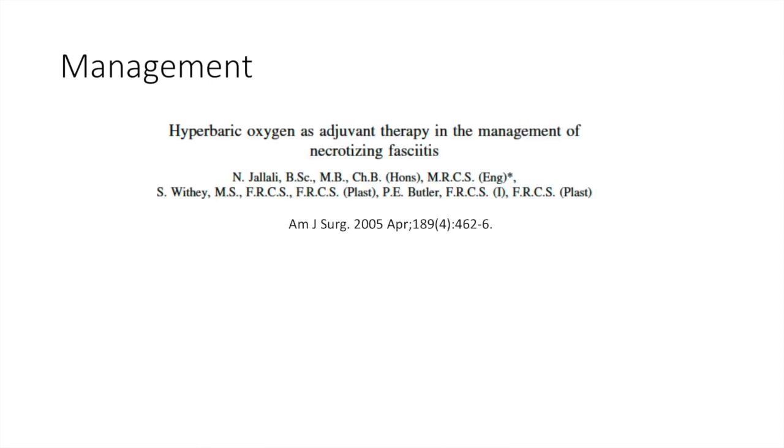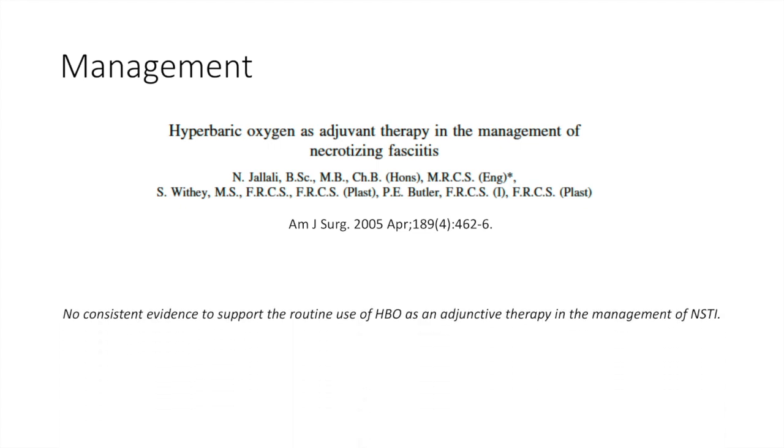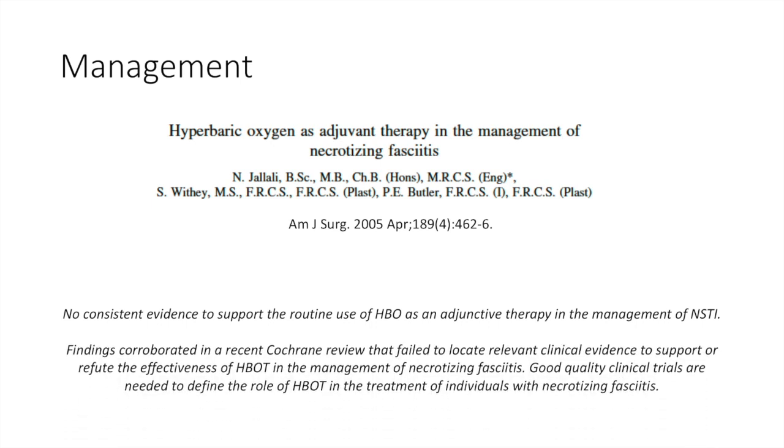Finally, for the role of hyperbaric oxygen as adjuvant therapy in the management of necrotizing soft tissue infection, there is no consistent evidence to support the routine use of hyperbaric oxygen as an adjunctive therapy. These findings were corroborated in a recent Cochrane review that failed to locate relevant clinical evidence to support or refute the effectiveness of hyperbaric oxygen in the management of NSTI.